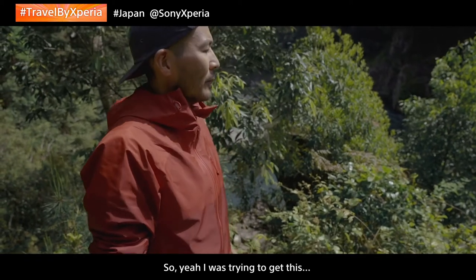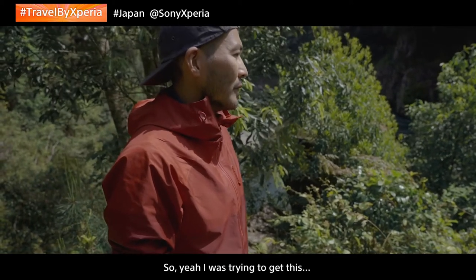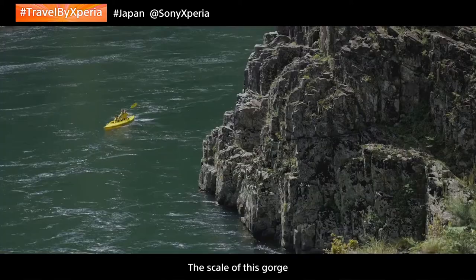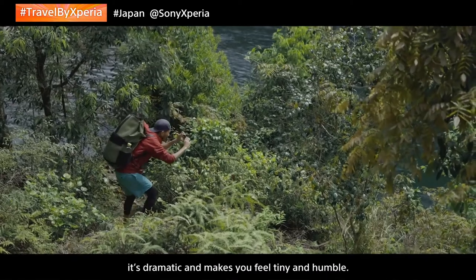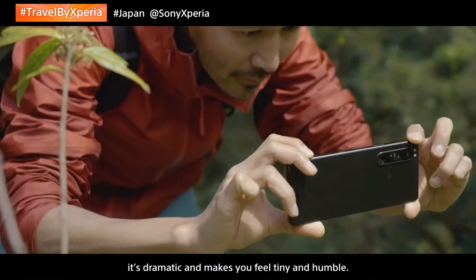We also tried to capture the scale of this gorge. It's really big. It's dramatic. It makes you feel tiny and humble.